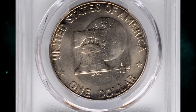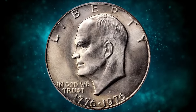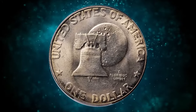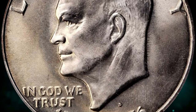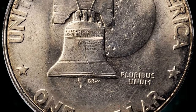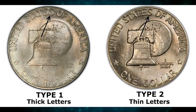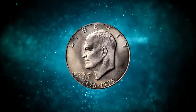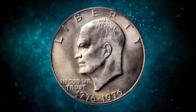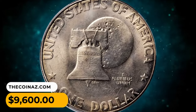The 1976-D Eisenhower Dollar was a Type One reverse, graded in Mint State 67 by PCGS — one of the very finest known from this mintage of 21.04 million coins. The overall preservation is exceptional, accented by silky and satiny luster throughout. Boldly defined and showing traces of die polishing around the obverse devices, the Type One features large flat letters, while Type Two features thinner, more angular letters. As with many Eisenhower Dollars, the 1976-D was not particularly well made, especially those intended for circulation. This MS67 superb gem was sold for nine thousand and six hundred dollars.